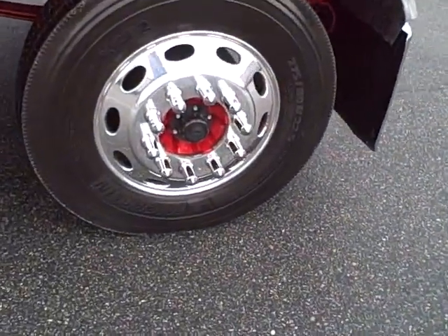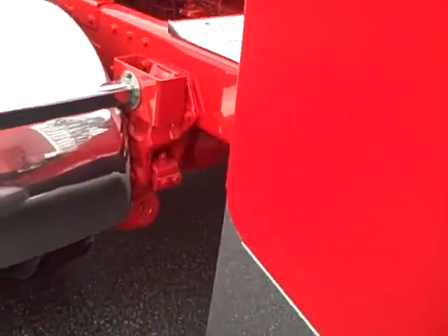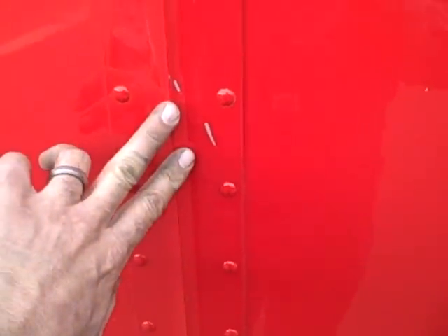It's a little bit odd spec — it's 22.5 rubber and air leaf suspension. Kind of odd spec. The paint's perfect. A little scratch on the hood — very small on the hood center panel.